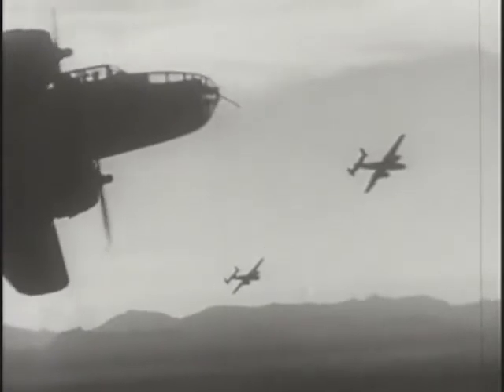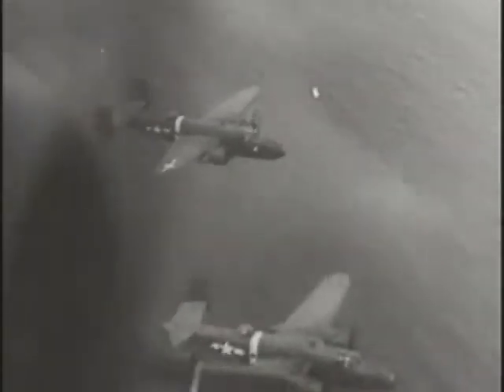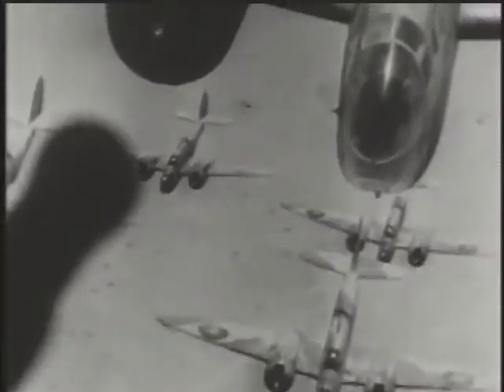The medium bombers that the United States Army Air Force developed were really designed to placate the Army and its need for close support operations. Since the Air Force had a strong bias against actual battlefield air support, what they designed the bombers to do was attack immediately behind the lines and suppress enemy supply and communication lines — known as interdiction missions. The British also developed a line of aircraft to do the same thing.